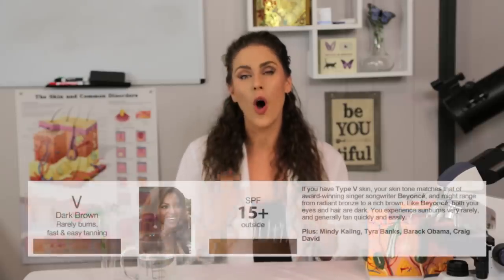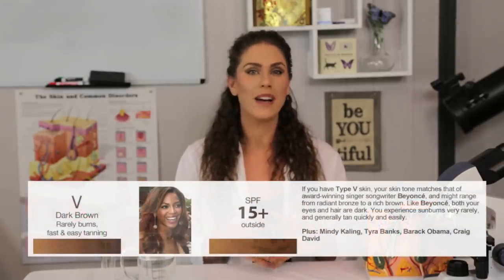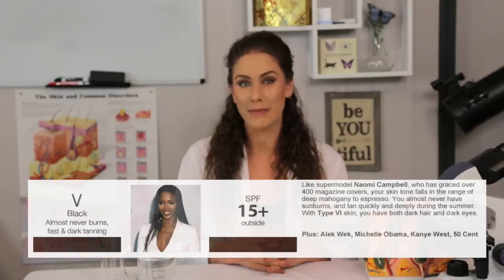A skin type number five always tans and darkens in the sun, and the hair is usually dark brown with brown eyes as well. A type six has very, very dark melanin-infused skin. Eyes are very brown, if not black, and hair is usually black as well. These are also the people who have probably never experienced a sunburn — only tanning. Your Fitzpatrick scale is something that does not change. It is genetically determined, and it stays with you for your entire life. You can really find out the truth by talking to an esthetician or a dermatologist.